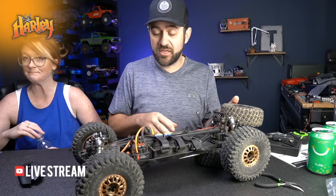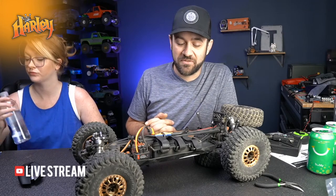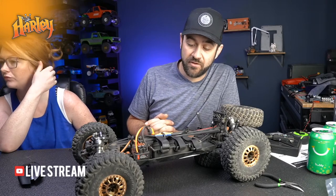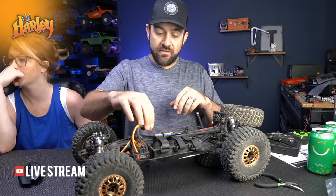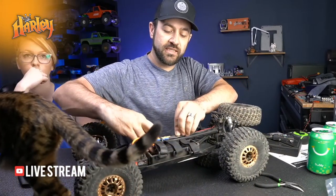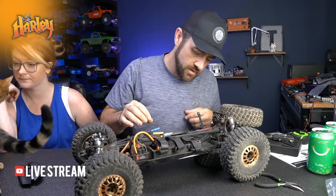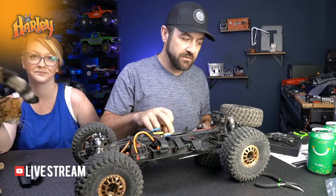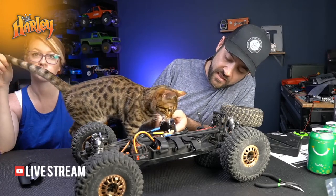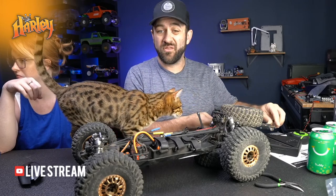Regarding diff fluid: putting heavy fluid in the center - say 10,000 weight - with 7,000 front and 7,000 rear - if you want to push this thing more in the rocks, heavier diff fluid in the center would probably be a good way to go. Let's see how hard it is to get at the center differential. The motor is a 550 can, 35mm diameter, and it's basically at the chassis pan already.